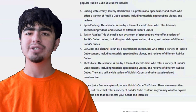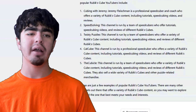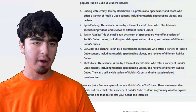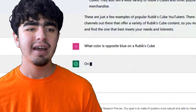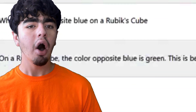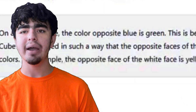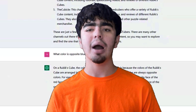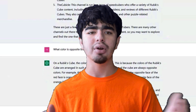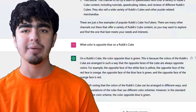I wanted to ask this next one because I thought I already knew it would give me a wrong answer: 'What color is opposite blue on a Rubik's Cube?' But wait — it's actually giving me the right answer! I asked the AI this a week or two ago and it said orange, but now it knows it's green. I'm actually genuinely surprised — that's a W for the bot.